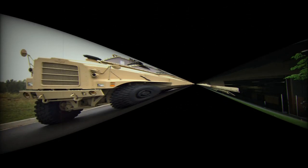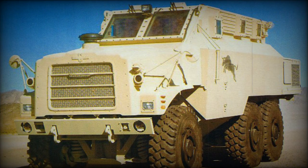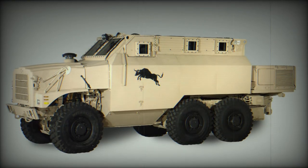Some of its driveline components are commercially available. The vehicle has a 6x6 configuration with full-time all-wheel drive, and this MRAP is fitted with a central tire inflation system.